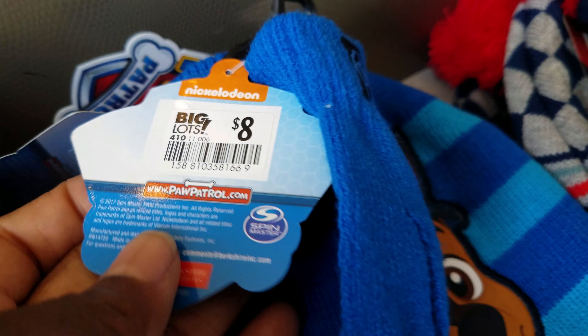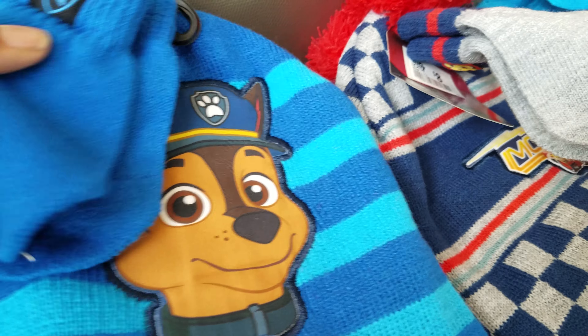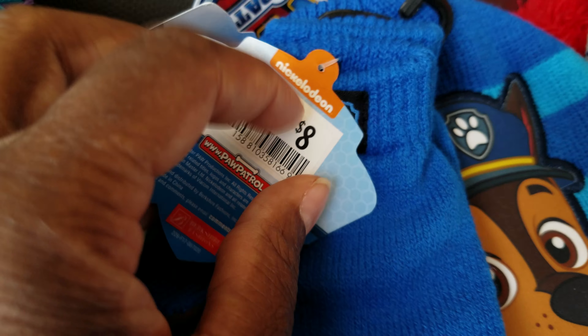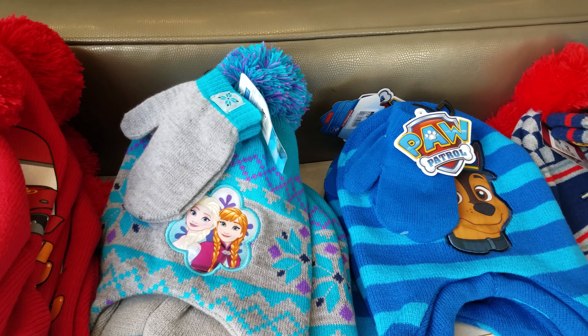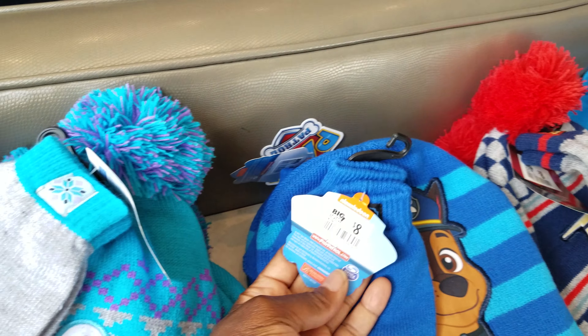As I was leaving the store, almost empty-handed, I said, you know what, let me grab one of these hats. I think I grabbed the Paw Patrol one — super cute — and it comes with the gloves. Tags still attached. What I love about this is I can still take that tag off; it's one of those stickers you can just peel right off, which works out great for reselling. I went to the register and asked the cashier to check the price on it, and when she scanned it...